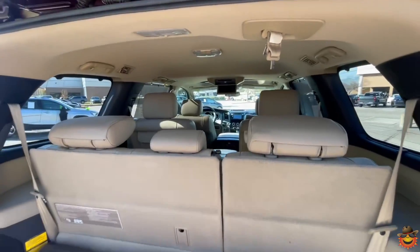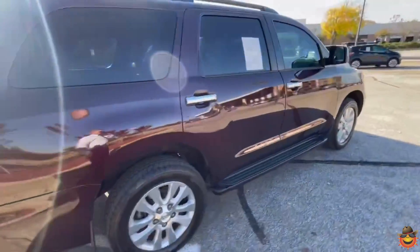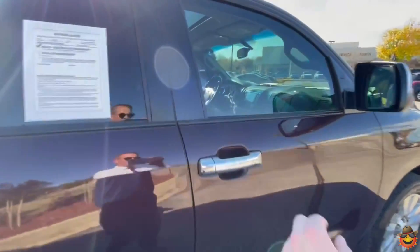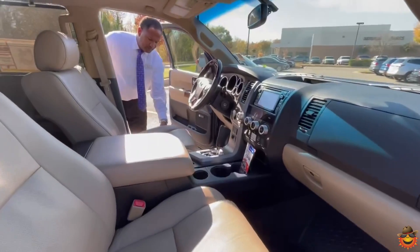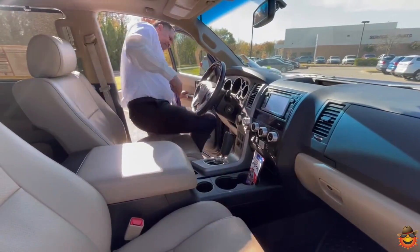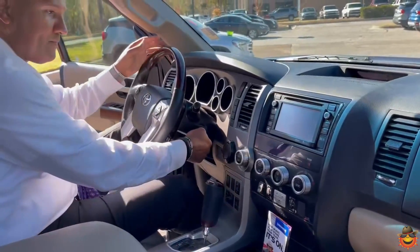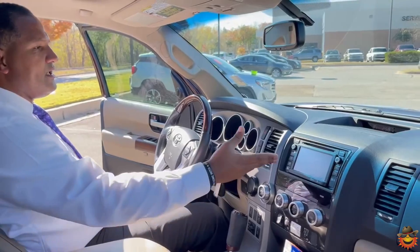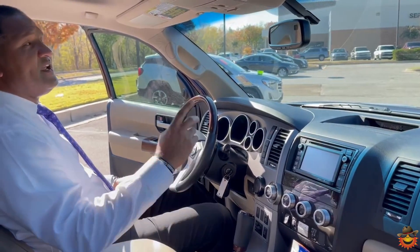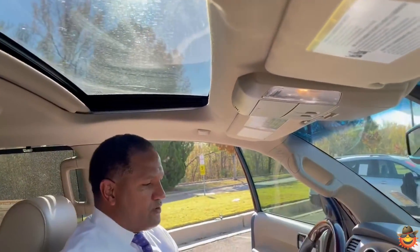Let's go to the inside so I can show you some of this vehicle as well. Both of the seats are power — six-way power seats. It's rear-wheel drive, of course, with air conditioning and heating. Nice radio system with CD. Sunroof, lots of space. I'm six foot five and there's lots of space and lots of leg room.